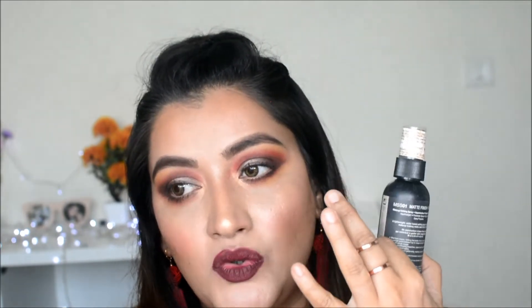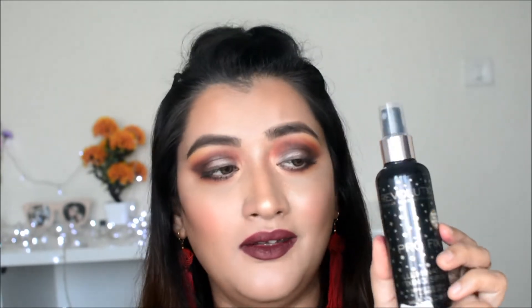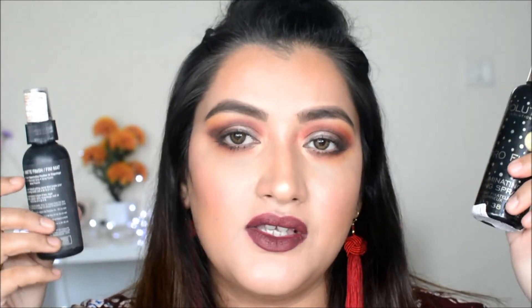For setting spray, it's not exactly a must-have but your makeup kit will feel incomplete without it. I have two: one is a matte finish and the other is a Makeup Revolution illuminating one. Depending on your need — for parties or winter, the illuminating one gives a nice glow. For summer, use a matte finishing spray to keep makeup intact longer. Both are optional but very helpful.